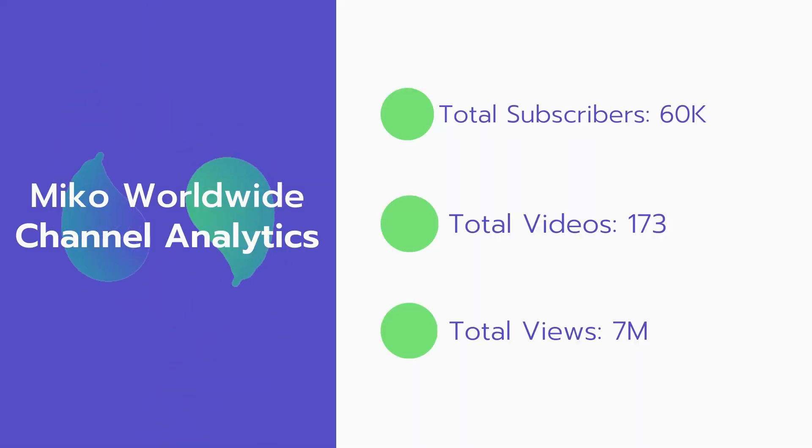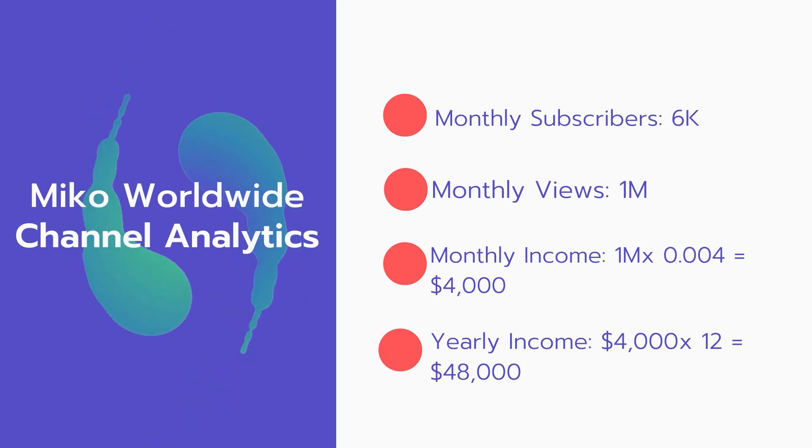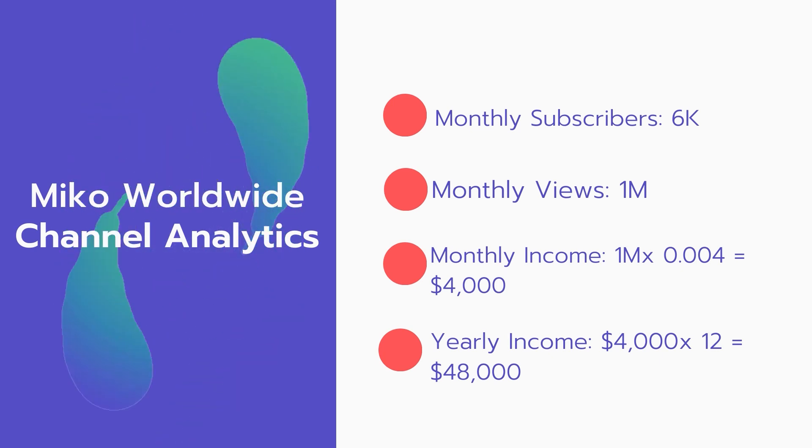Now let's go over my channel's worldwide analytics. Total subscribers: 60,000. Total videos: 173. Total views: 7 million. Monthly subscribers: 6,000 every month. Monthly views: 1 million.